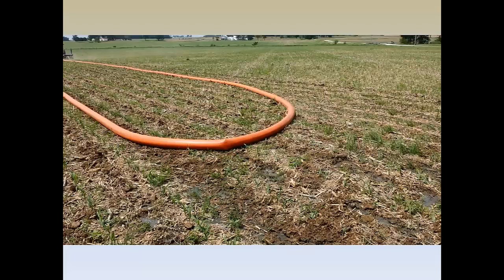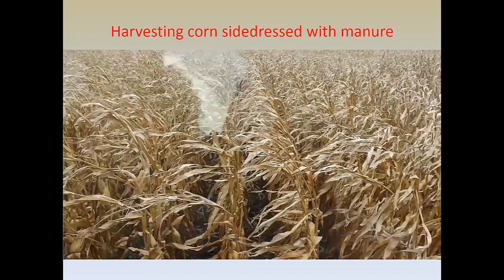He would be able to side dress this field every other year when it's in a corn-soybean rotation and not grow his soil levels, but have good results with the yields. This is our ultimate goal — to get more of this done in Ohio.